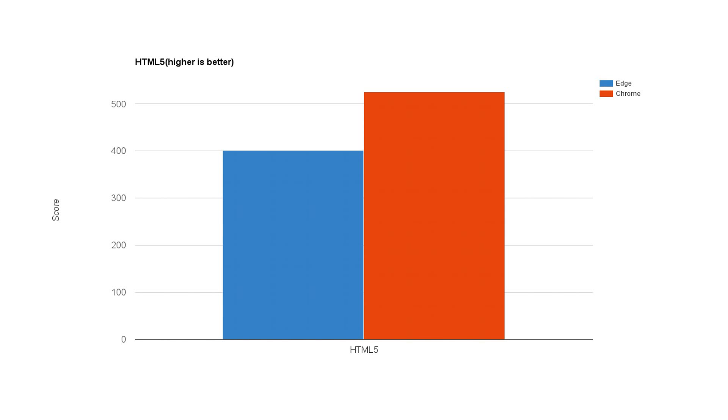The next test is the HTML5 benchmark, and this one's really important because a lot of the web is using HTML5 now instead of Adobe Flash. As you can see here, Chrome still comes out with a comfortable win of about 120 points higher than Microsoft Edge, but Edge is a huge improvement over Internet Explorer.